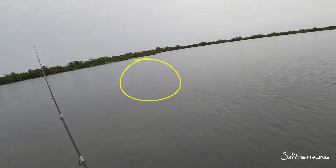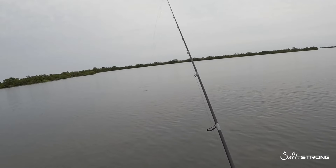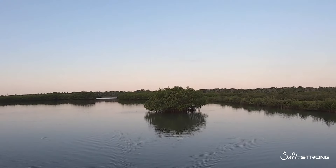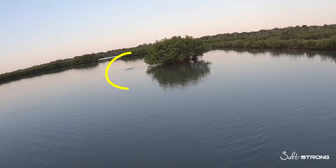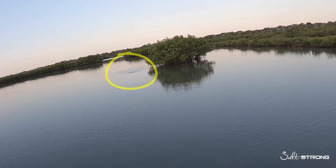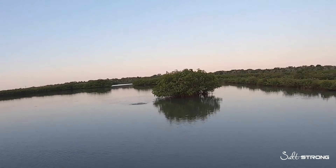Redfish will also pick up scraps off the bottom — that's why cut bait fish is a great option when targeting redfish, especially those bigger fish. If you've ever had a redfish strike top water, you may have noticed how they just about have their backs completely out of the water when they're about to strike that lure, and that's so that they can attack that top water head on. Again, this is because of their jaw structure.